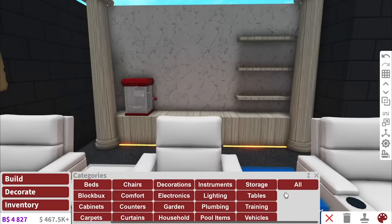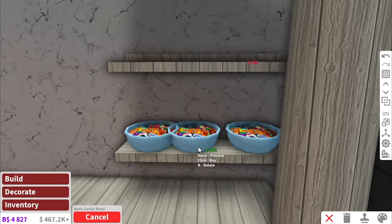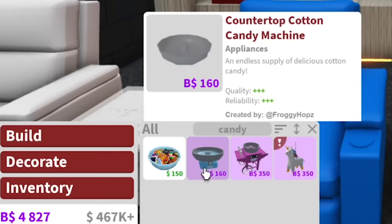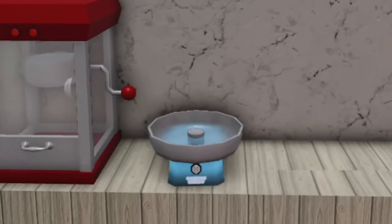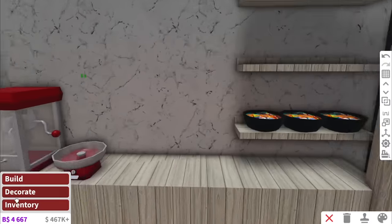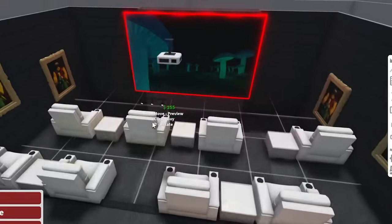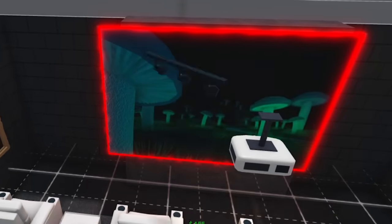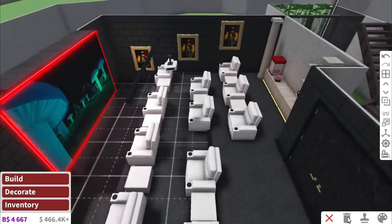We need some candy — every movie theater needs candy bowls. There's a cotton candy machine here and I'm going to buy one, though cotton candy stresses me out because as soon as you put it in water, boom, it's gone. And then to make the picture stand out, big fat stage lights. So that is our movie theater, which means the basement is done.